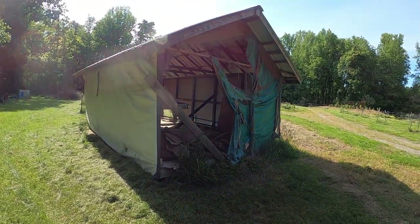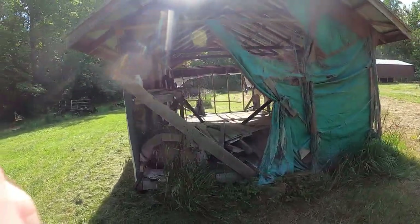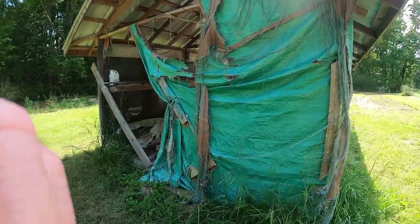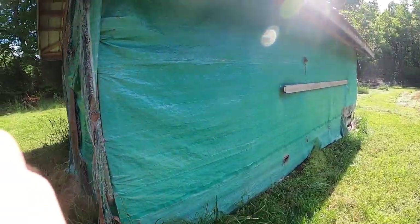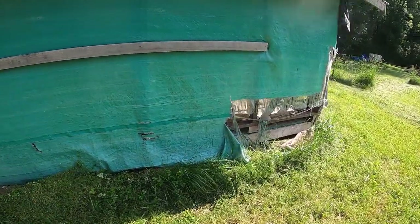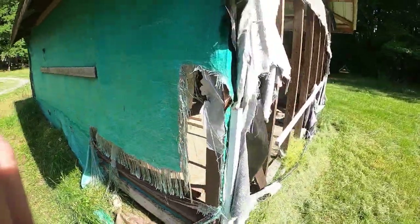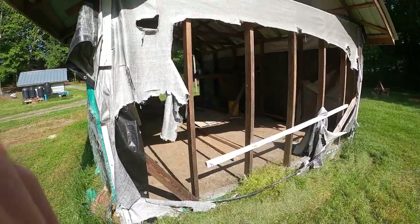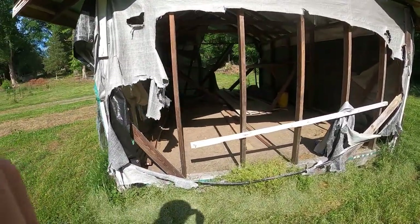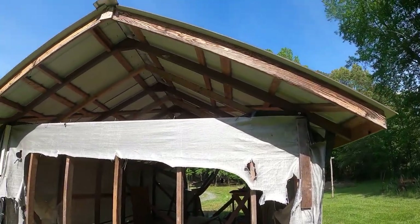Here is the beginnings of a building that was here when we got the property — Al had started building this. This winter the tarps he used to protect it and keep it weather-tight have failed. So one of our projects next week or so is to replace these tarps and get this weather-tight. We have a plan of turning this into a pack house — but first you've got to get it weather-tight to preserve it.